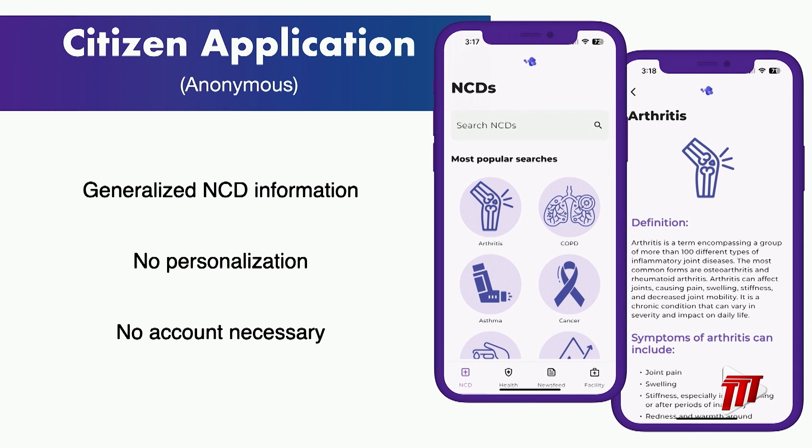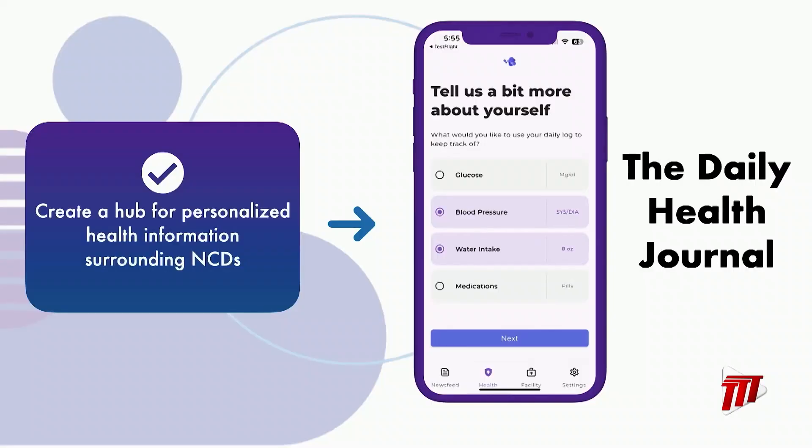I'd like to present our solution codenamed HealthConnectTT. It consists of two applications: a citizen app and a ministry content management application. When you first download the citizen application, you are given access to a wealth of generalized NCD information. Creating an account unlocks a truly personalized experience. The goal was to create a hub for personalized health information surrounding NCDs — and we achieved that. We then took this a step further by introducing the Daily Health Journal, a brand new feature that will encourage citizens to use this app every day.